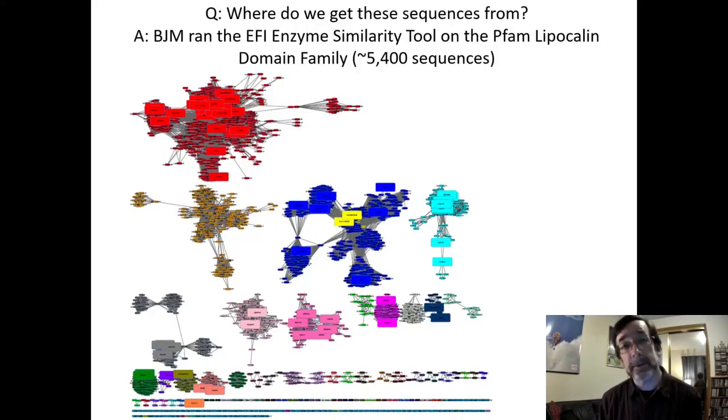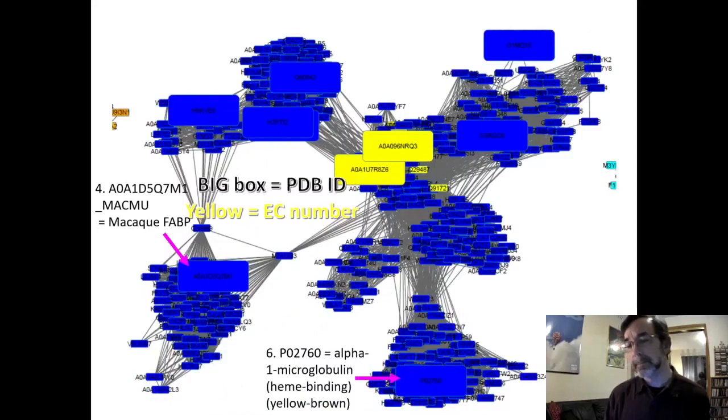Boxes are larger where we have more information — a crystal structure or enzyme functional assay — basically if there's a paper about that gene. One of the biggest and most complex groups includes our siderocalin. Zooming in on that blue group in the middle, each box represents a typical sequence with similar sequences grouped together; this probably represents about a thousand sequences.